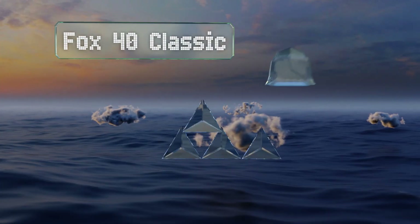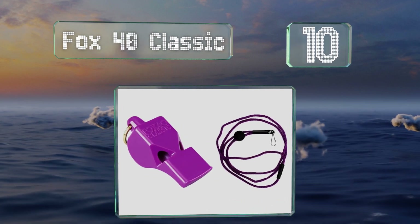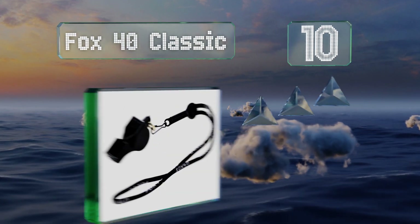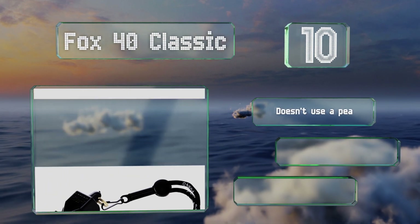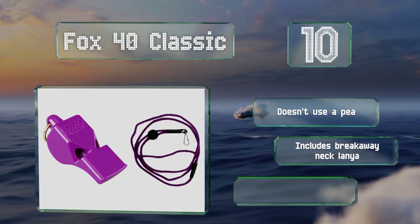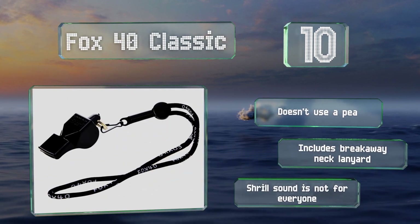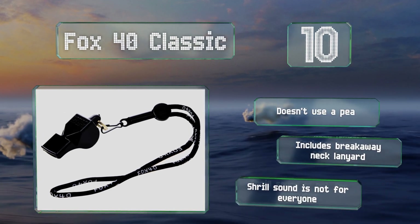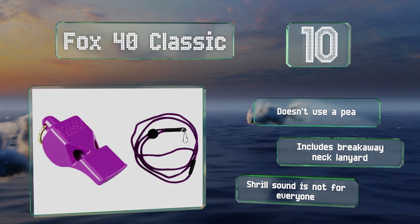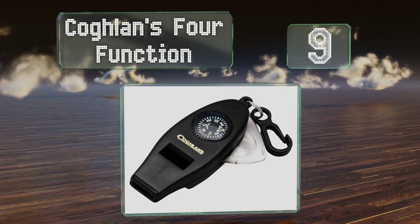Starting off our list at number 10, the choice for sports organizations around the globe, the Fox 40 Classic is made from high-impact plastic and can't be overblown, with 115 possible decibels of piercing sound. This traditional pick is moisture resistant and likely to carry over most vuvuzelas. It doesn't use a pea and includes a breakaway neck lanyard. However, the shrill sound is not for everyone.